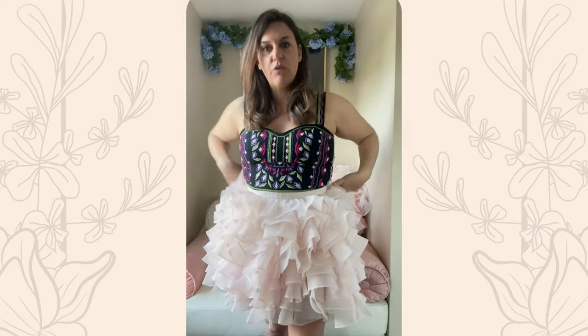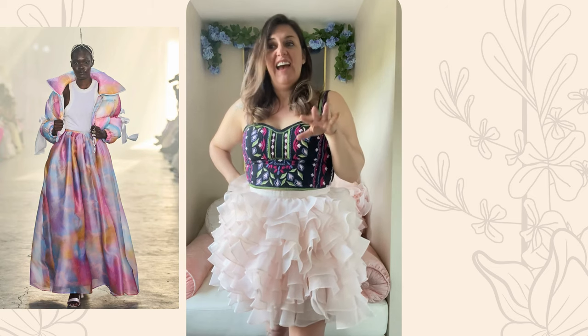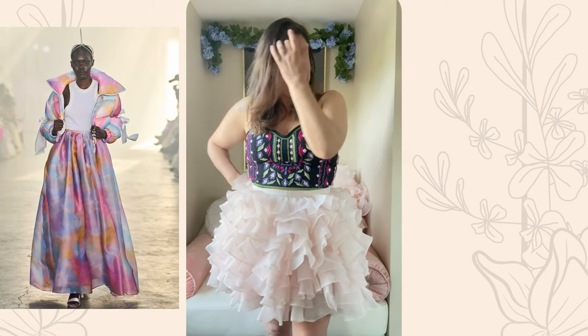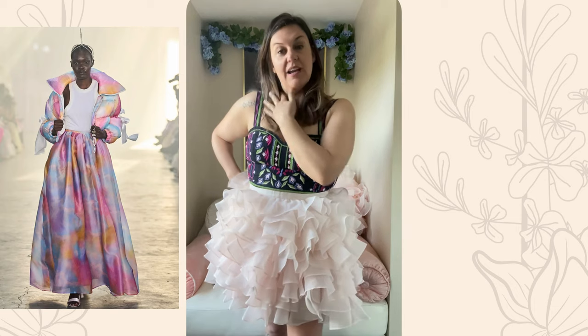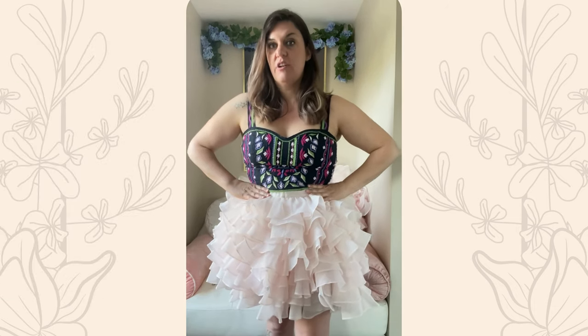I had the ballroom skirt — I actually got the ballroom skirt in dopamine, which is from the same collection, and I sold it because it did not fit at all in my size. It felt like I couldn't even zip it up. There was no stretch at all.